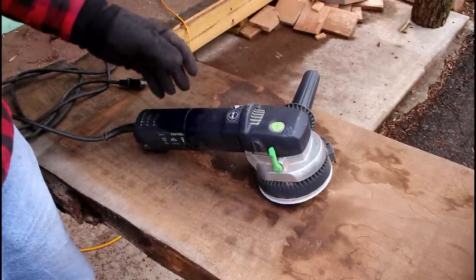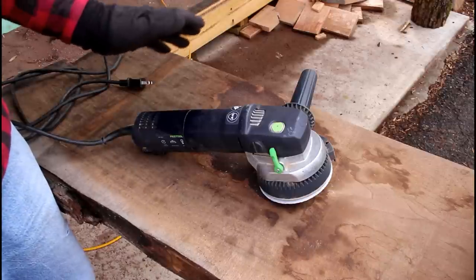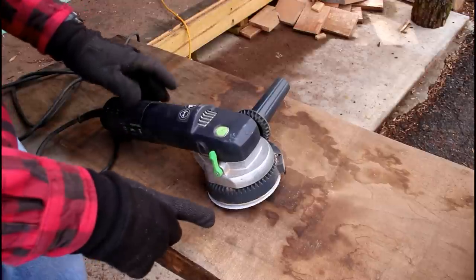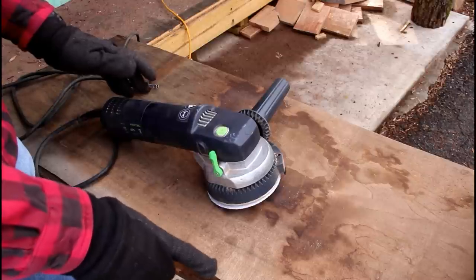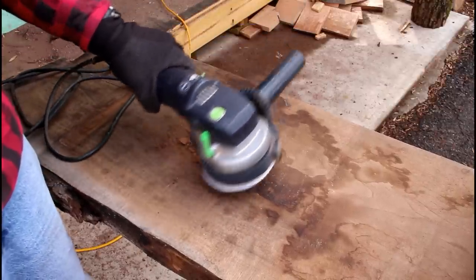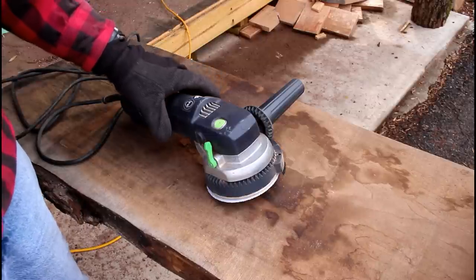You can also hook this up to a dust collection system. I tried that through the Festool dust extractor, but it works up so much dust it fills the bag so fast it's not really feasible. So I've been doing this outside, and it shoots dust everywhere because it's so powerful. This thing has variable speed control on the back, one through six — I usually run it on five or six. This sander is extremely powerful; if you're not careful you'll dig a hole right through the wood. I've seen people on YouTube use these to scope out and shape chair seats because you can remove a lot of wood really fast.